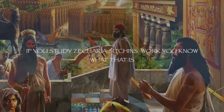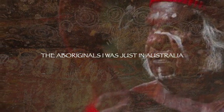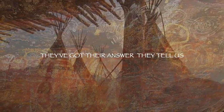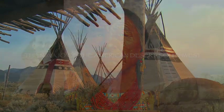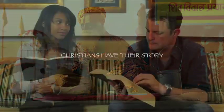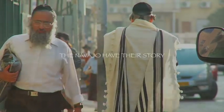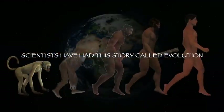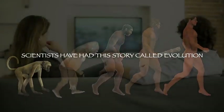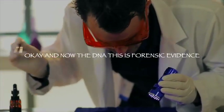Every civilization, every society, every culture has their own answer. The ancient Babylonians had their answer — if you study Zechariah Sitchin's work, you know what that is. The Aboriginals in Australia have their answer. The Navajo of the American desert Southwest have their story. The Egyptians, the Hindus, Christians, the original Hebrew traditions — they all have their story. Scientists have had their story called evolution.